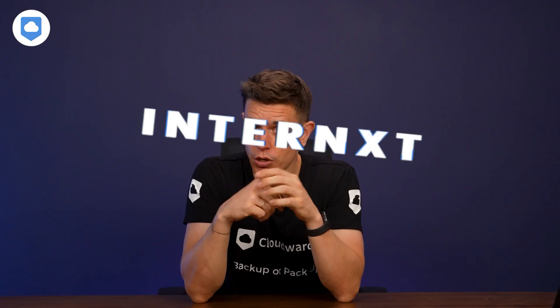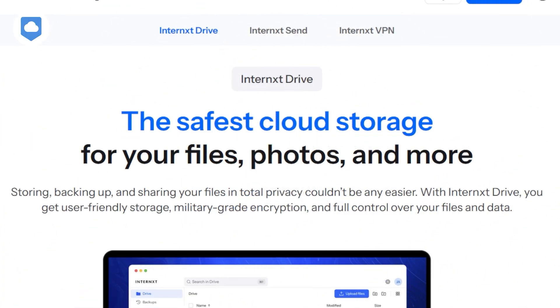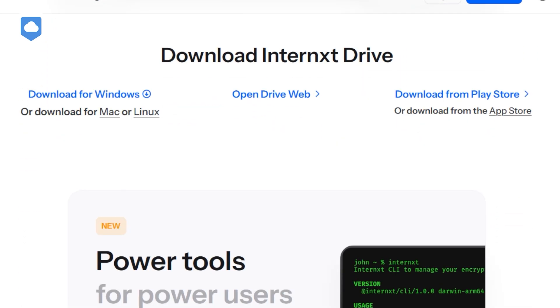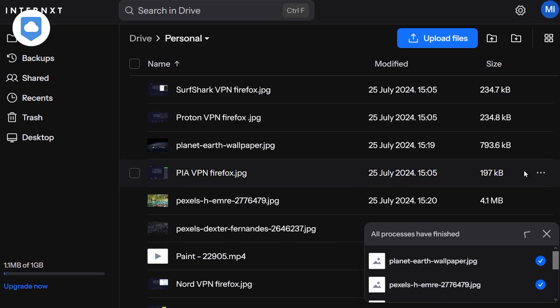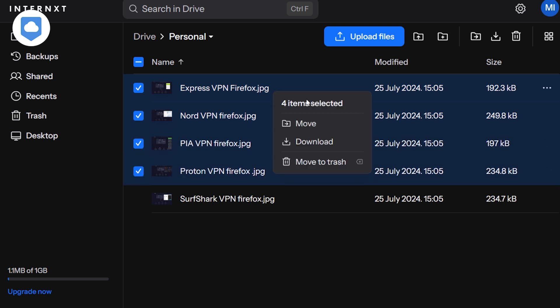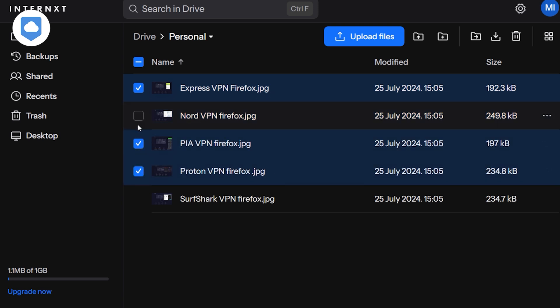You might be thinking — okay, that sounds secure, but is it really practical? Internext offers apps for Windows, macOS, Linux, iOS, and Android. My team and I have spent dozens of hours with Internext and its apps, and they're pretty slick. The interface is clean and intuitive, which is not always a given with privacy-focused services. You know how some super secure apps look like they were designed in the 90s? That's not the case here.